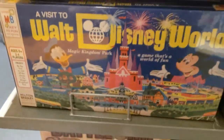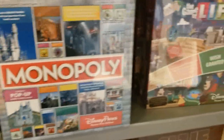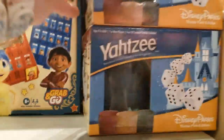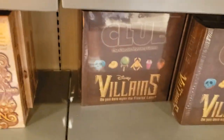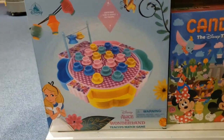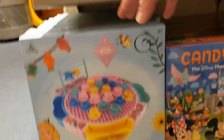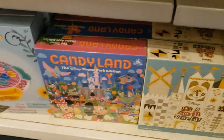Visit to Walt Disney World, Magic Kingdom Park. Monopoly. The Game of Life — I've played both of those, those are fun. Some random Disney versions of games. Clue. Battleship. This is a newer game — it's just a matching game, but it's cool. Candyland. It's a Small World, but different.